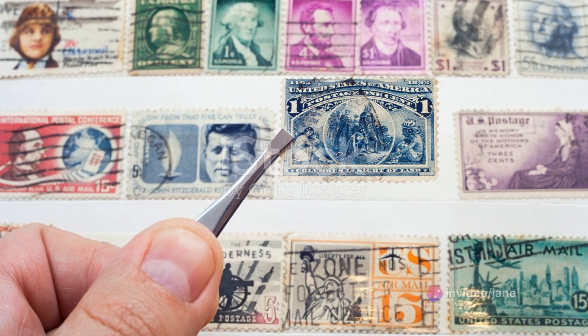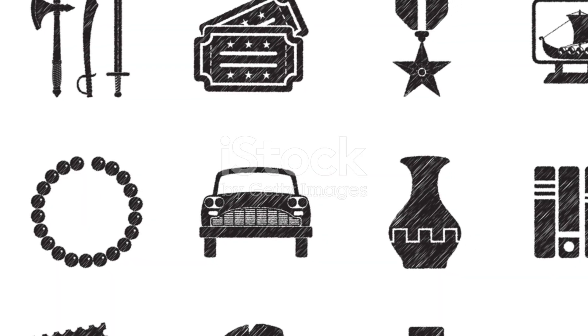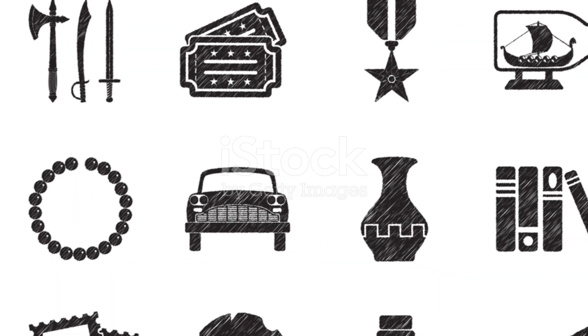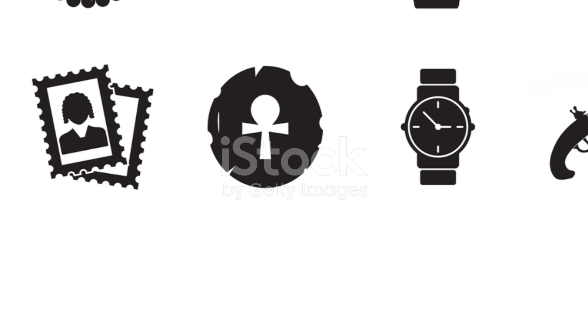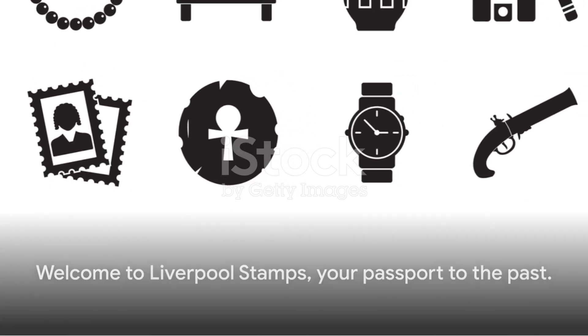This is the world of philately — a world where every stamp has a tale, every collection a history. So step into this world and let these tiny pieces of paper take you on a journey through time. Welcome to Liverpool Stamps, your passport to the past.